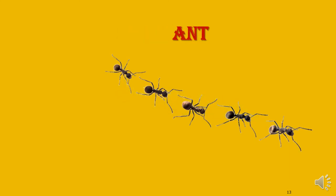What is this? Ant. It is a busy insect, okay?